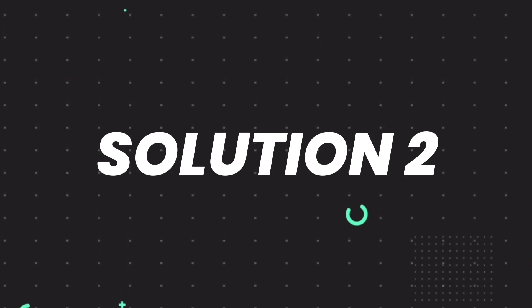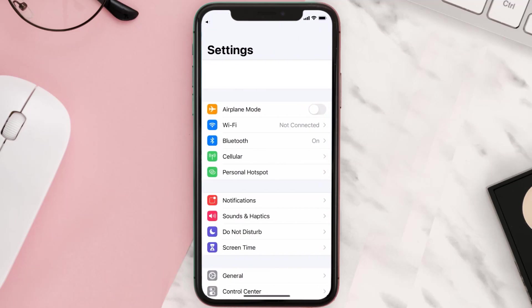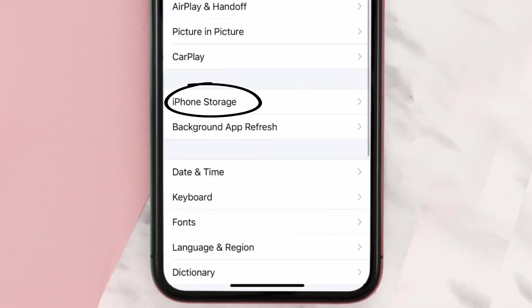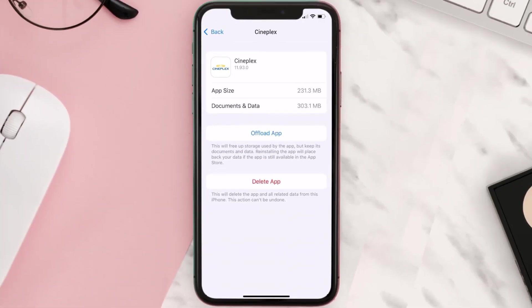If you still encounter this issue, you need to clear the app cache. Go to your device settings, scroll all the way down to General and tap on it, then tap on iPhone Storage. From here, search for the Cineplex app, tap on it, and once you're on this screen, tap on Offload App.